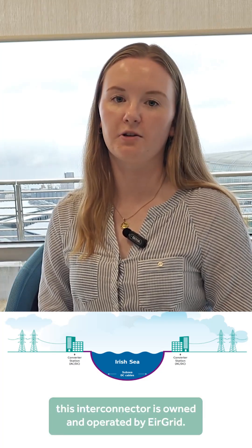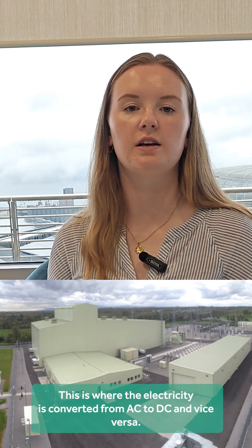EWIC stands for the East-West Interconnector. It can transfer up to 500 megawatts of power and runs under the Irish Sea. This interconnector is owned and operated by Airgrid. This picture shows the converter hall in Port Anne in Ireland, where electricity is converted from AC to DC and vice versa.